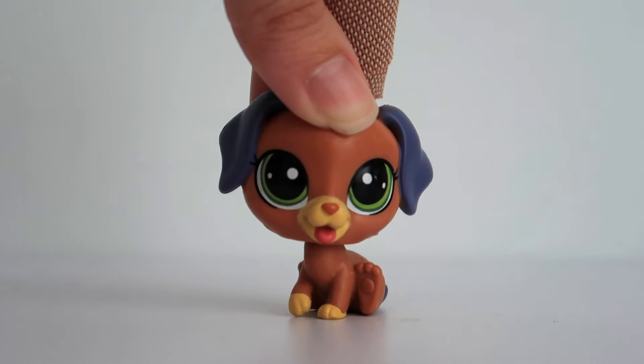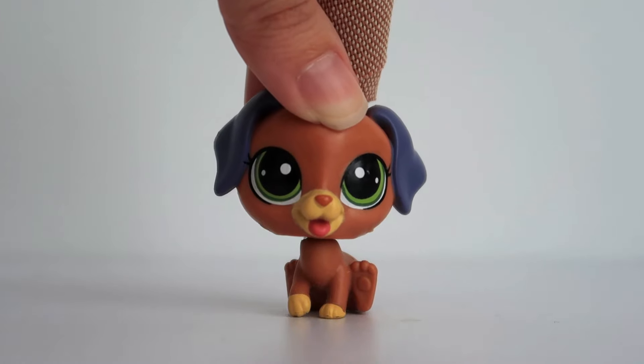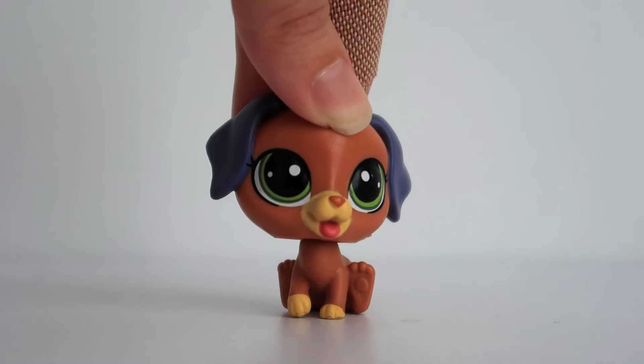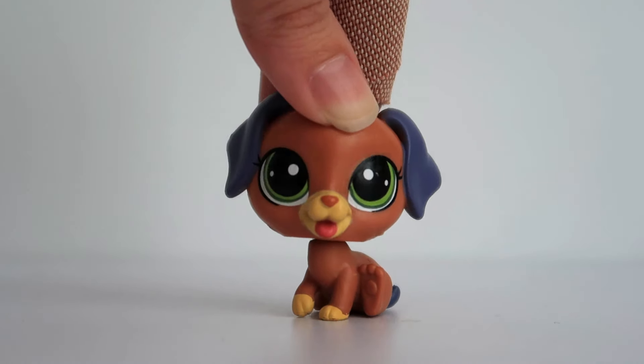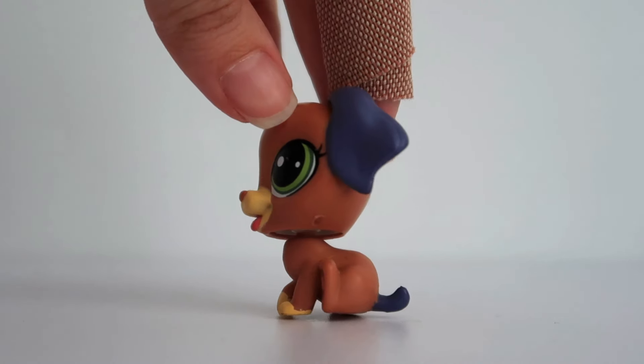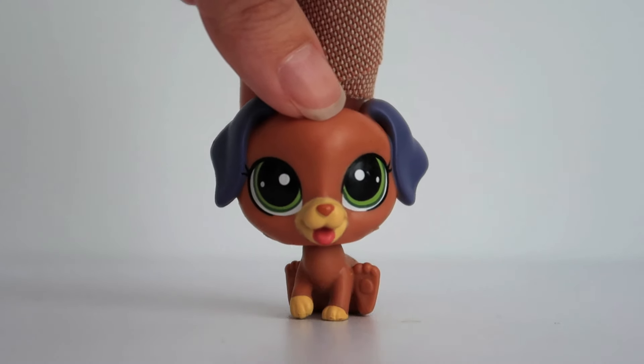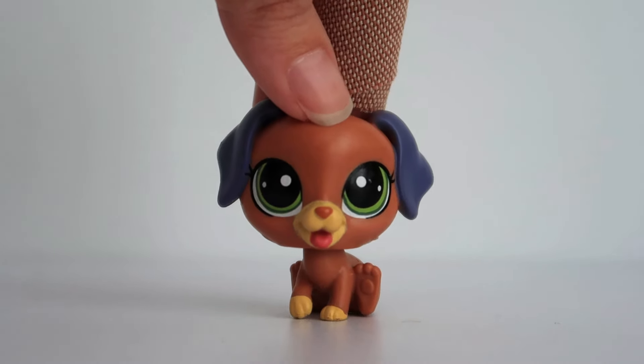I got two more G4 LPS in this package and one of them is this puppy. He's definitely not ugly and there are some very cute G4 pets. His colors are quite unique as well, like with the brown but blue ears and tail. It's very interesting. I thought he was adorable and I do like some of the G4 pets.